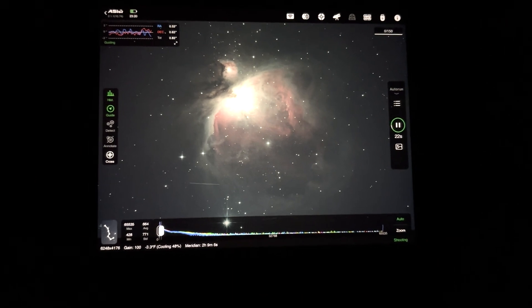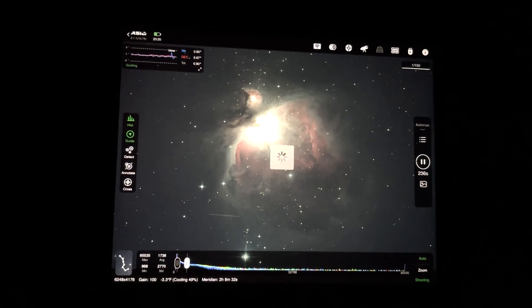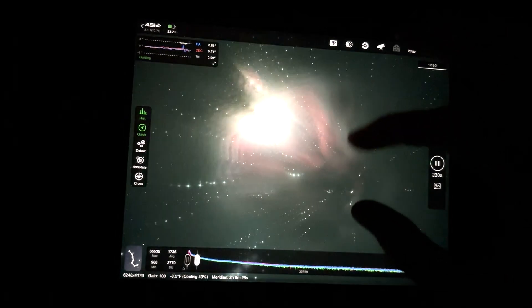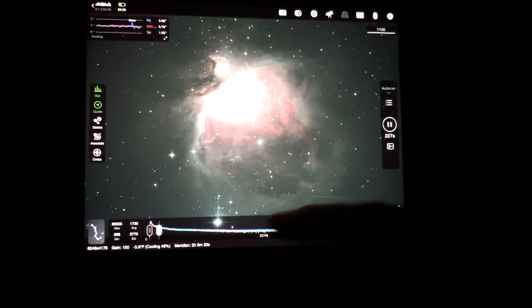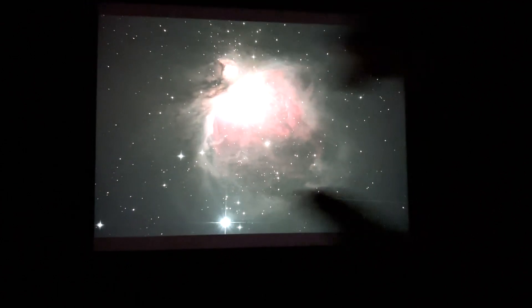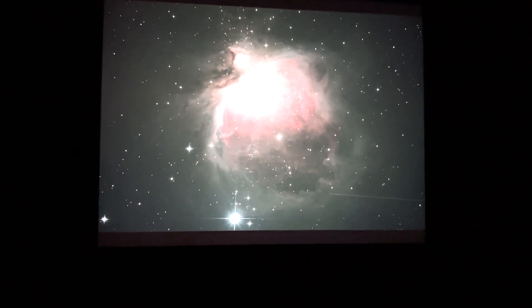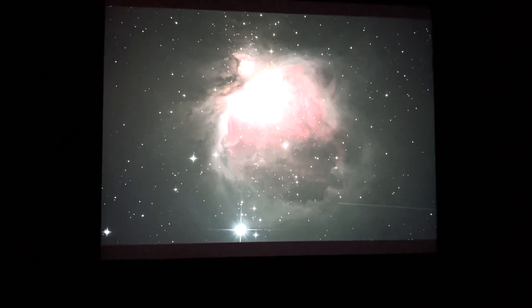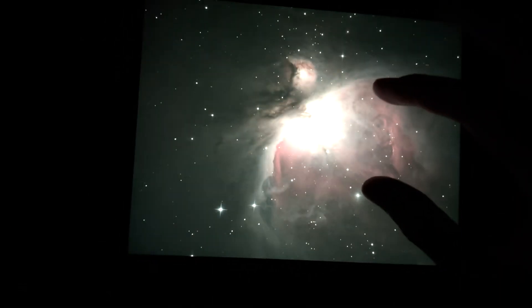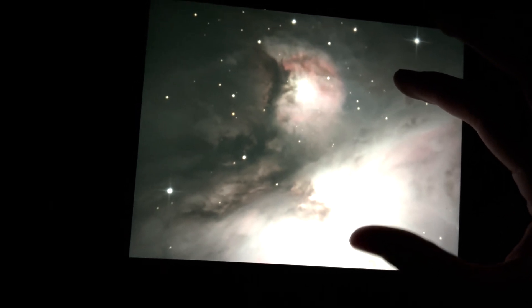Coming up on our first four-minute exposure on the Orion Nebula. There we have it — four minutes on the great Orion Nebula. All this faint outer nebulosity out here. There's a satellite coming into frame — it always comes through the path of Orion this time of year. Really, really colorful — those bright pinks and purples of the hydrogen. Oh, just fantastic detail.